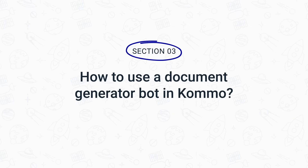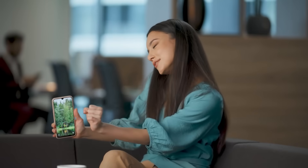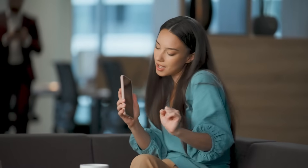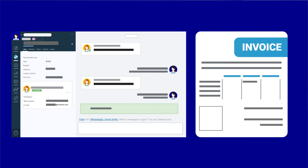With Como's document generator bot, you can automate the routine work of your managers or sales reps and help them save hours generating commonly used forms. The document generator bot works as part of the Como chatbot, or as we like to call it, a sales bot. It transfers data from Como lead cards straight to your document templates, creating a personalized document for every client. The document can be generated and stored in two formats: PDF and Google Docs.